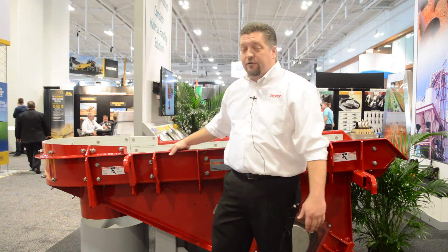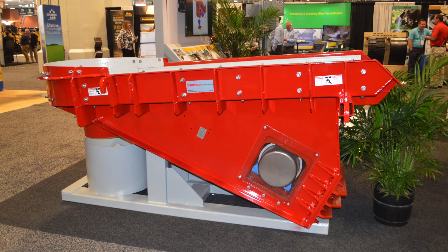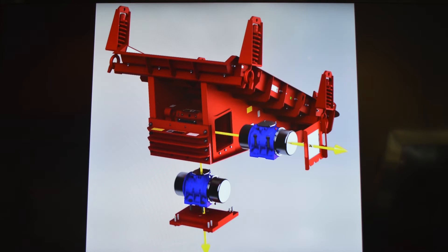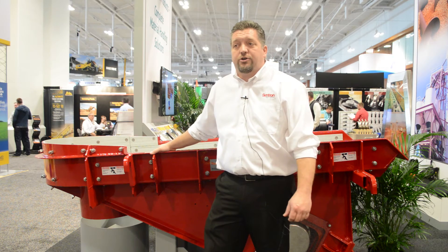Here we're looking at the crusher loading feeder, our new CentraFlow design. It allows us to feed a cone crusher with a more homogenous flow. Based upon the design, it allows us to give an even distribution into the unit, providing for higher performance and lower wear inside the manganese of the crusher.